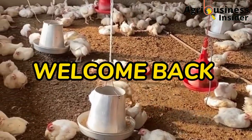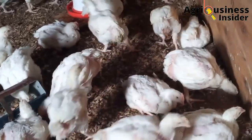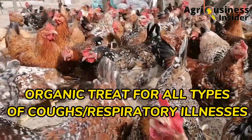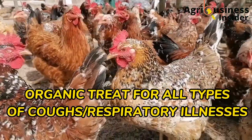Welcome back farmers to our YouTube channel. In this video, I want to be brief and direct to the point. I want to give you an organic treat that cures all the types of coughs or the respiratory illnesses that affect our chickens.